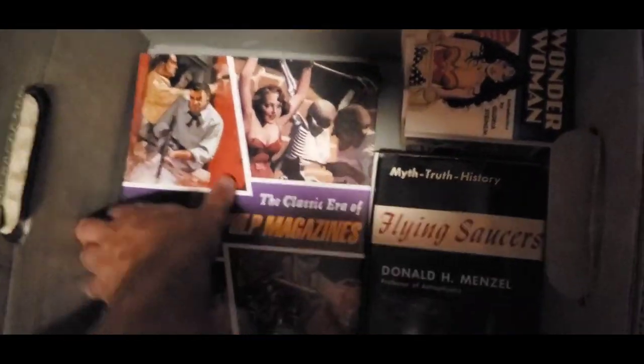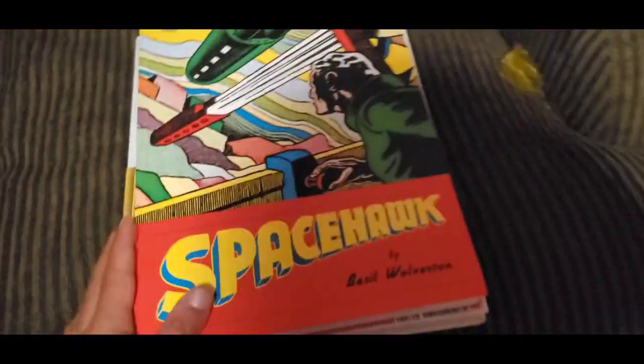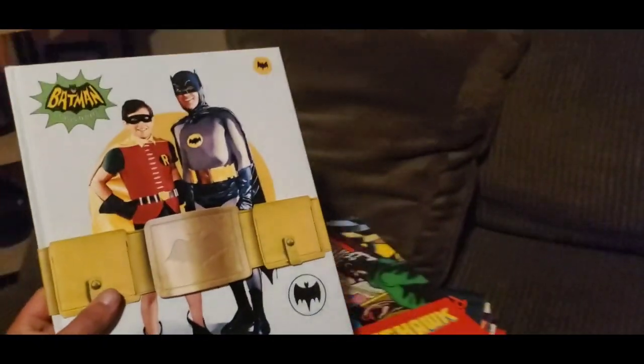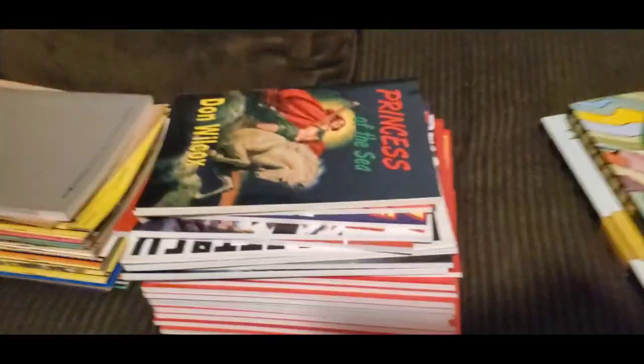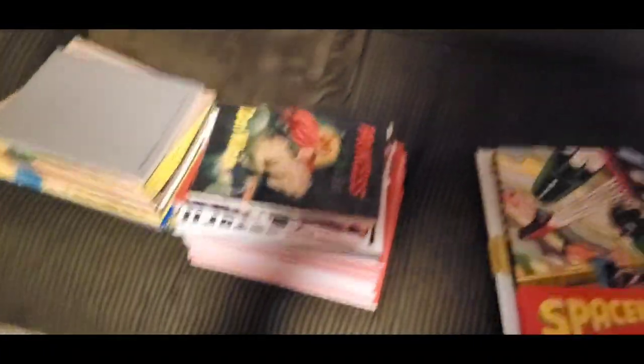Up here — Space Hawk. What a gorgeous, clean book. Check out this Batman with the belt wrapped around it — TV series. Now these ones, it's not that they have a lot of value. Forgive me for the shadow, guys. A lot of these I'm going to bulk together, like this series.